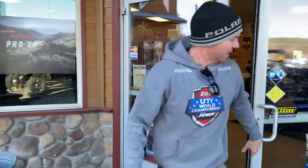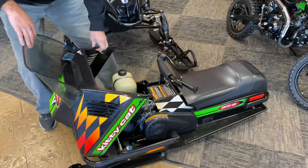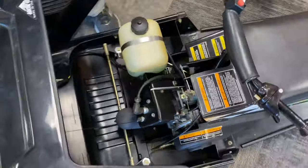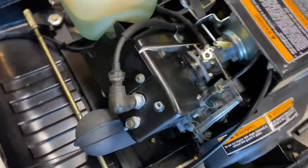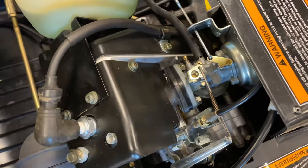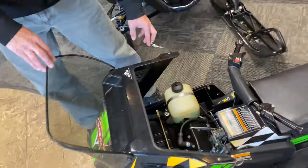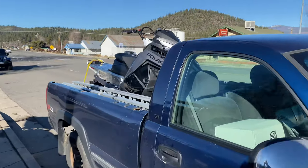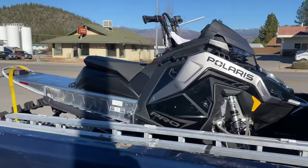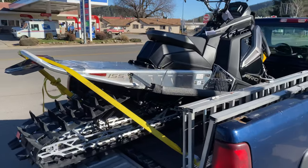I'd ride it up there for you, but there's no snow. Get out of town — it's brand new. It's so clean, there's no oxidation on the bolts or anything. All right ladies and gentlemen, here she is: 2022 Polaris Matrix slash 155 Pro RMK. Oh yeah. Let's get her home.